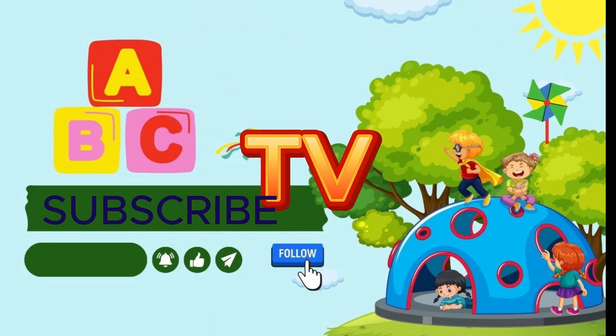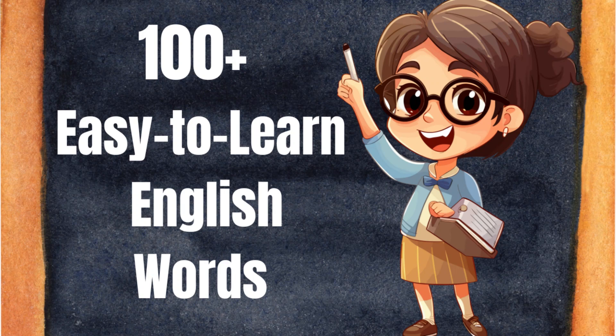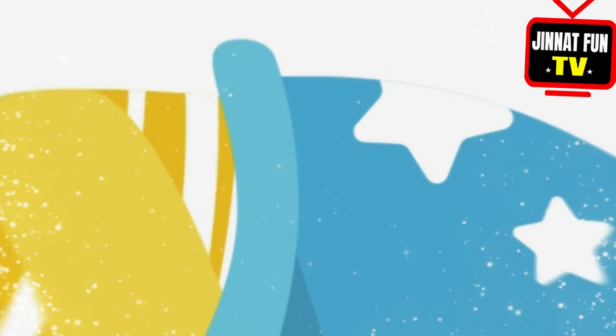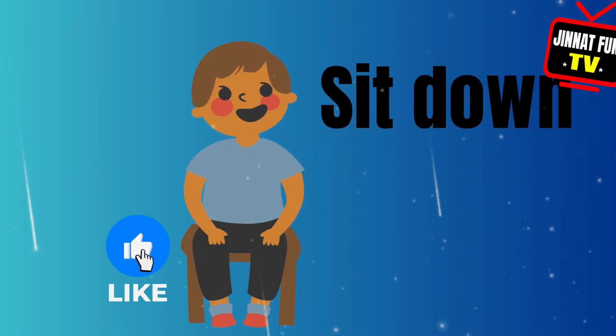Janet Fun TV — please subscribe to the channel. 100 plus easy-to-learn English words. Sleep, right, sit down.